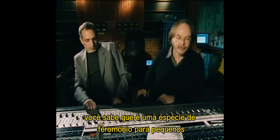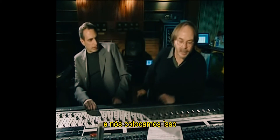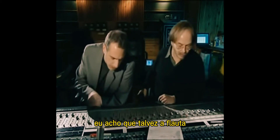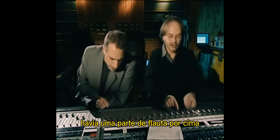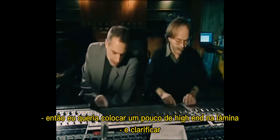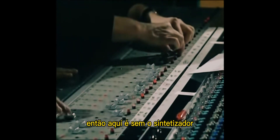It's kind of a pheromone for tots — bring them in. So why did we put that in there? I think maybe there was a flute part on top and we needed a trumpet that didn't cut. We wanted to put a little high end on the right and clarify it. So here's what it sounds like without the synthesizer.